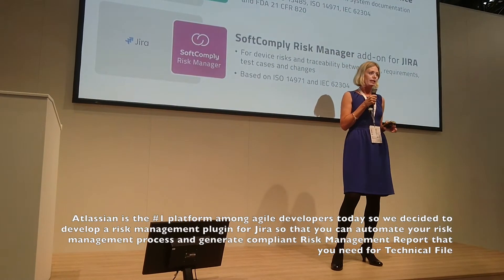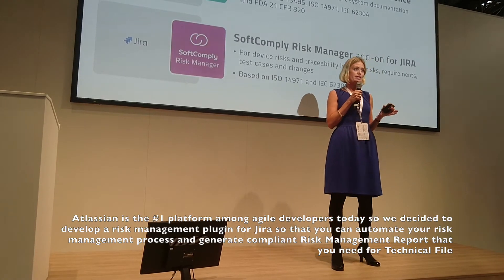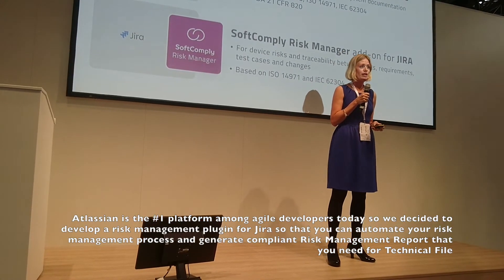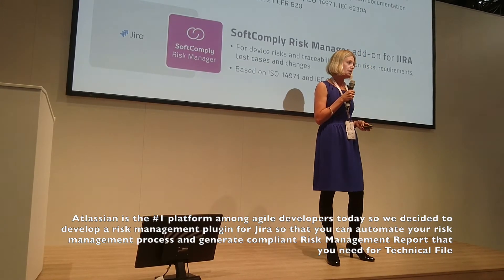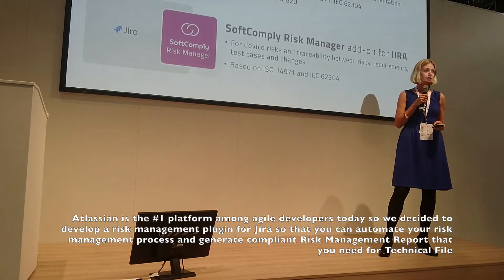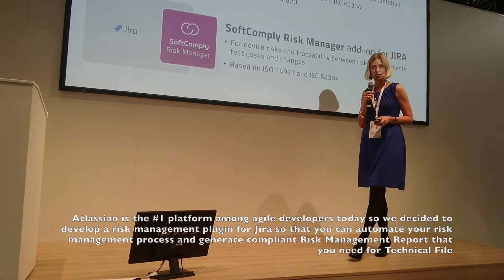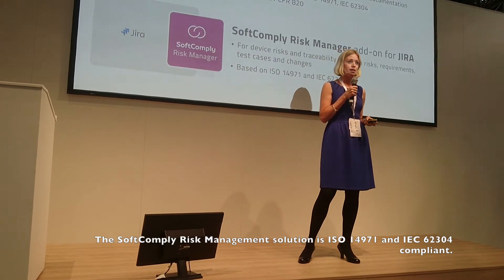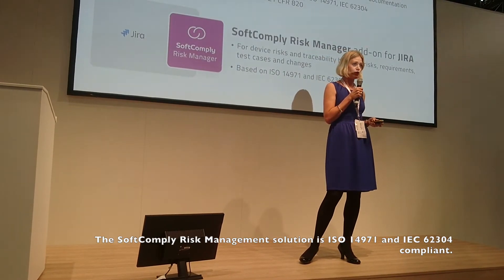We'll create a plugin for risk management on Jira so that you can automate your risk management process and generate the compliant risk management report that you need for technical files. The risk management solution is ISO 14971 and IEC 62304 compliant.